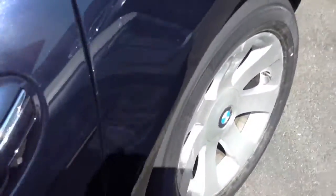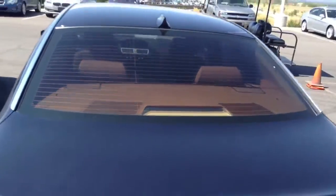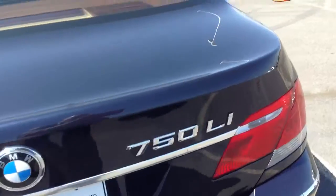Natural brown interior. Body's in good shape. Tires are in good shape. Local car. Again, really nice 750 Li.